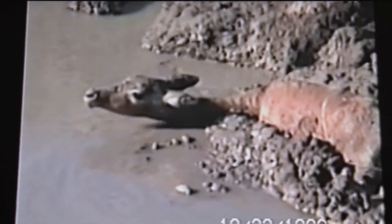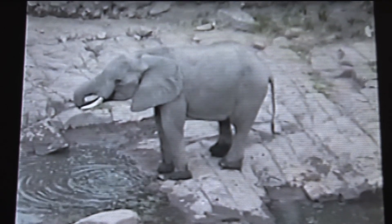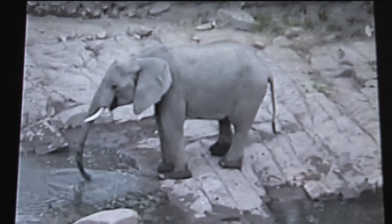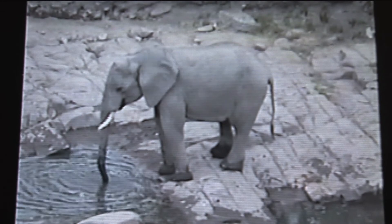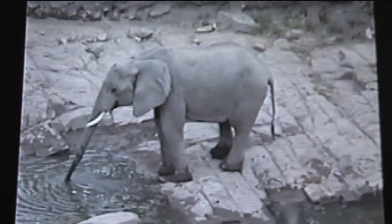Poaching in Africa is generally associated with elephant ivory and rhino horns, but there is also the poor man's poaching for meat, like in these images, targeting small antelopes. Local subsistence farmers enter national parks and trap antelopes and even cape buffaloes to supplement their meager suppers with some meat.